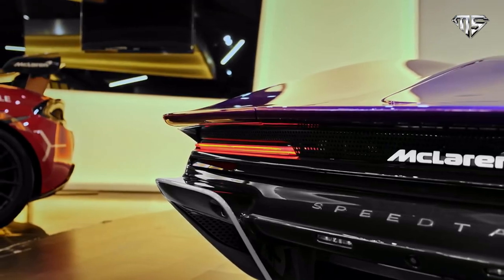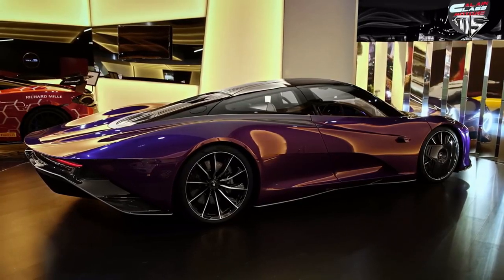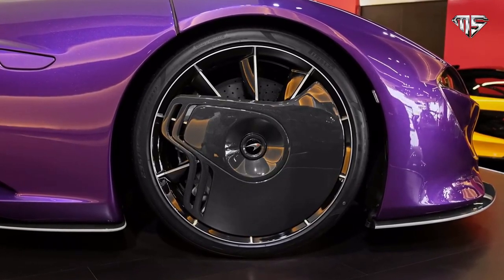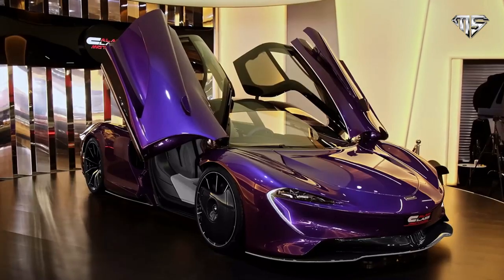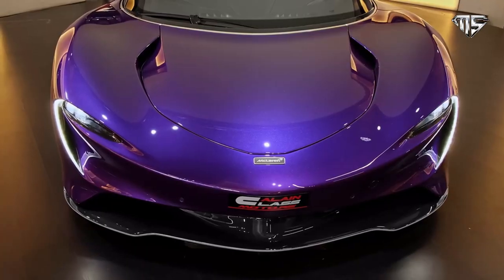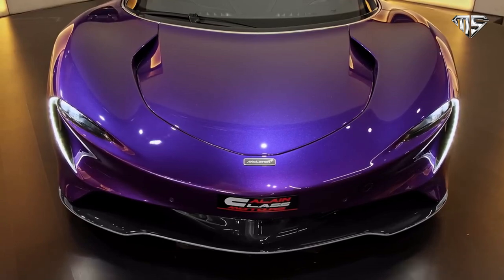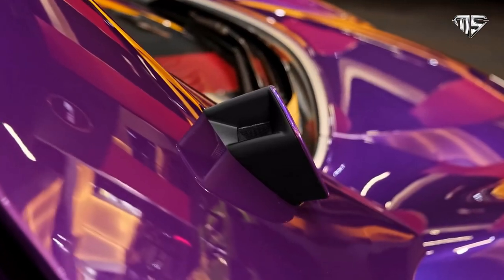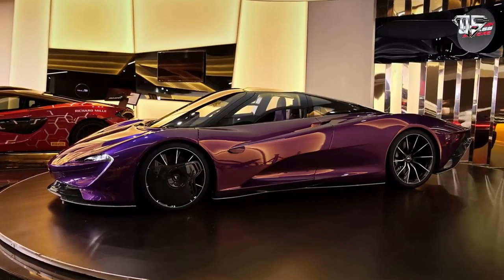The car is also part of the 18 new cars or derivatives that McLaren will launch as part of its Track 22 business plan. The Speedtail is powered by a modified M840T from the 720S and a hybrid powertrain to generate 1,036 horsepower. The Speedtail uses a carbon fiber monocoque, with the passenger seats integrated into the chassis, as well as dihedral doors like other McLaren models.